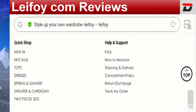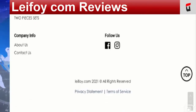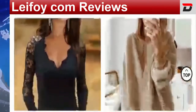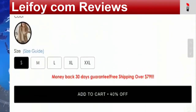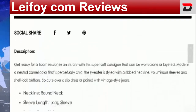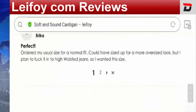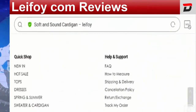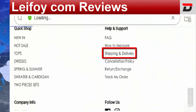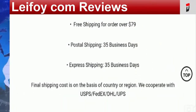They have not provided payment information on the website. Checking a particular product, they have provided a size guide and product description, but I'm not able to view the payment info on this site, which is a negative sign. Regarding the shipping policy, they have mentioned that postal shipping will be 3 to 5 business days and express shipping will also be 3 to 5 business days.